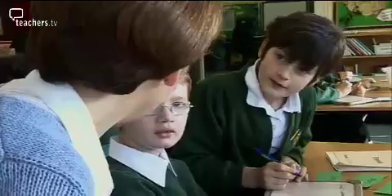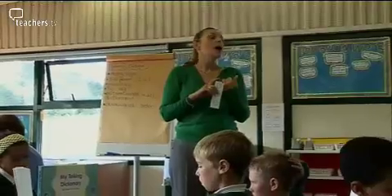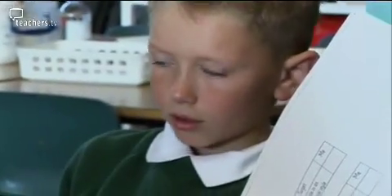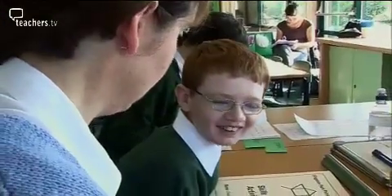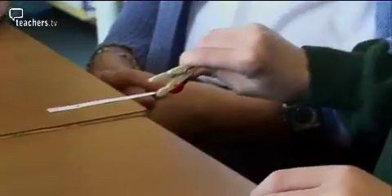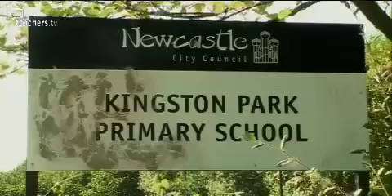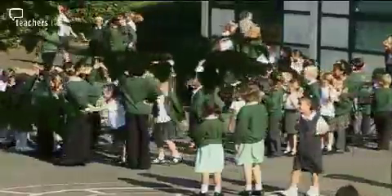The inclusion agenda has increased the need for better differentiation methods to ensure that SEN pupils are taught as effectively as possible within mainstream classes. In this programme we will show how one school is approaching the challenge of achieving successful differentiation at primary level. Kingston Park Primary School in Newcastle has 16% of pupils with special educational needs, and 25% for whom English is an additional language. The school is rated by Ofsted as having an outstanding ethos and commitment to inclusion.